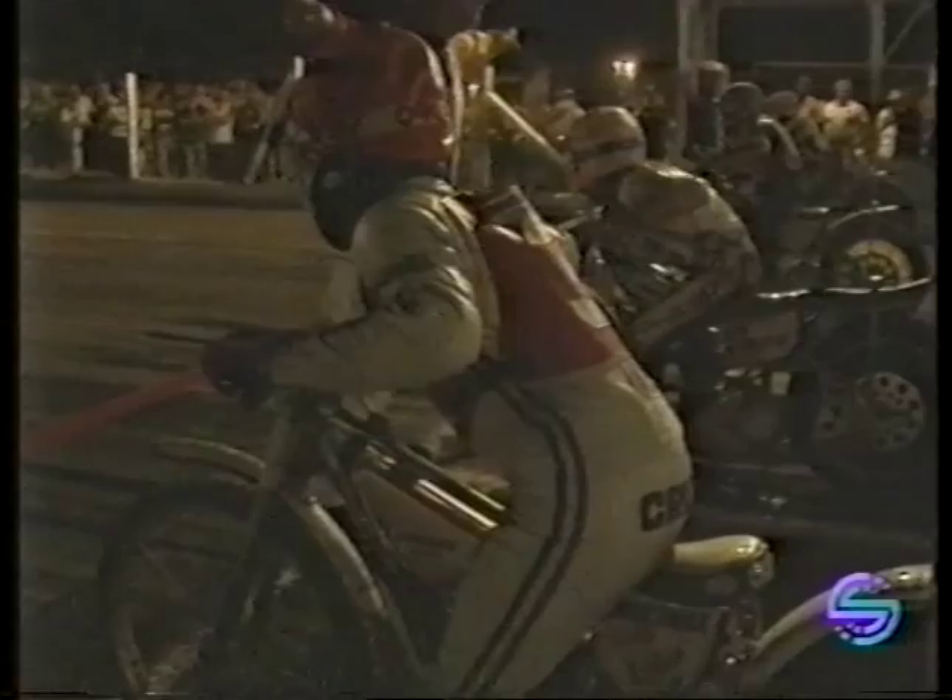Crump in pole position, gate number one, sat patiently waiting. Phil Crump, of course, who came back to England to race in July for Swindon in the Sun Bike League — one of the greatest ever Australian speedway riders. Crump waits patiently for the tapes to rise, Henrik Gustafsson next to him. Tapes go up — it's Phil Crump who gets into the lead, Phil Crump in pole position.